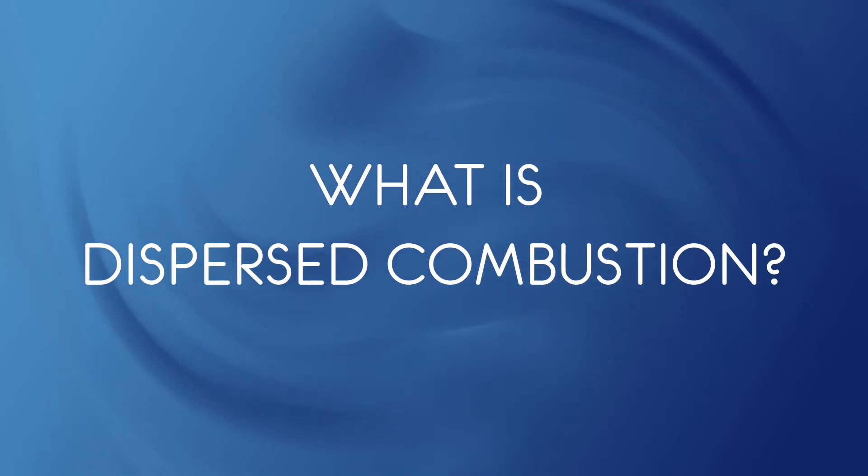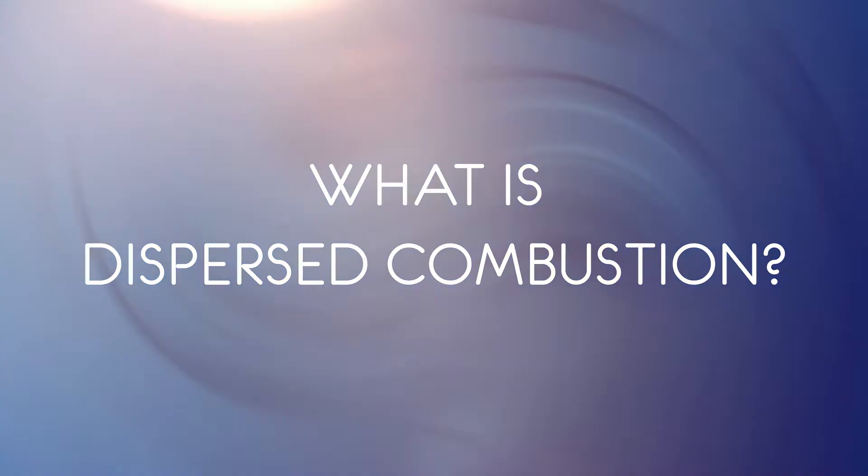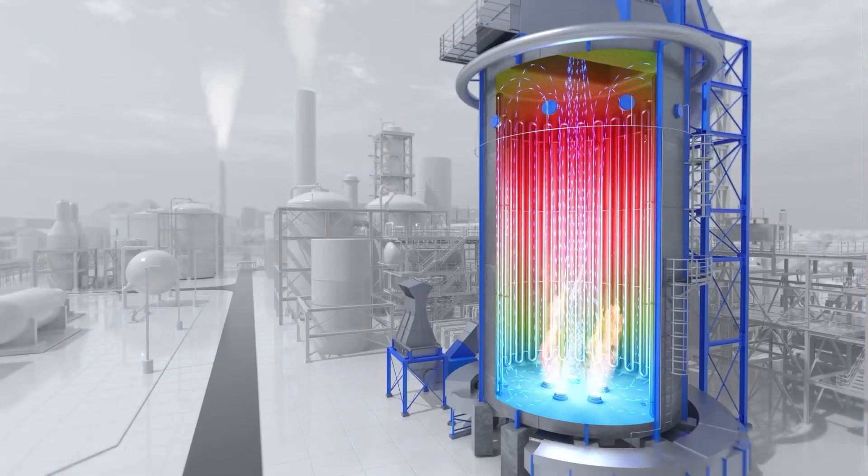What is dispersed combustion? A portion of the fuel heat release can come from conventional flame and the rest of the heat is released without a flame. Flameless combustion, or the ability to release energy from fuel without a visible flame, has been studied extensively for 30 years.